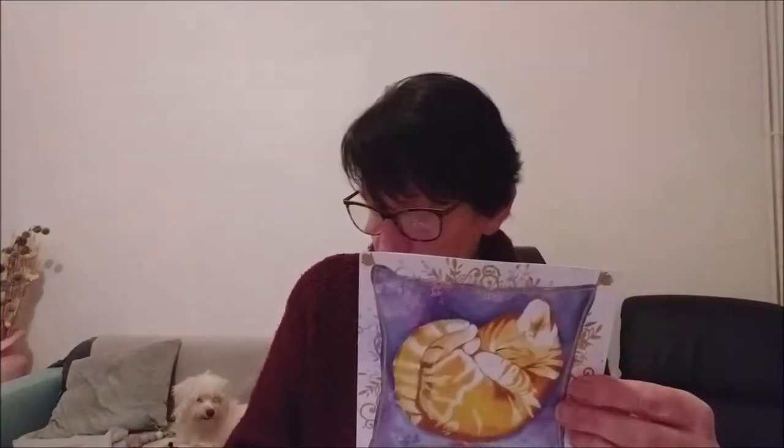Elle dit qu'elle m'envoie des choses pour mon junk journal, et aussi des choses pour ma petite fille. Elle fait des câlins à tous mes poilus. Merci beaucoup, Nathalie !